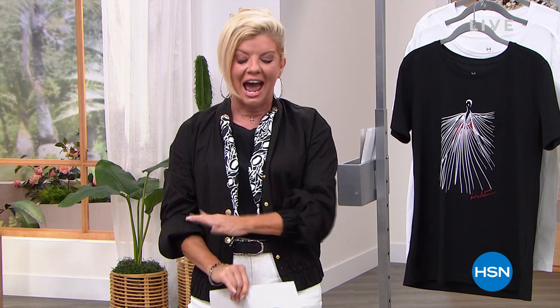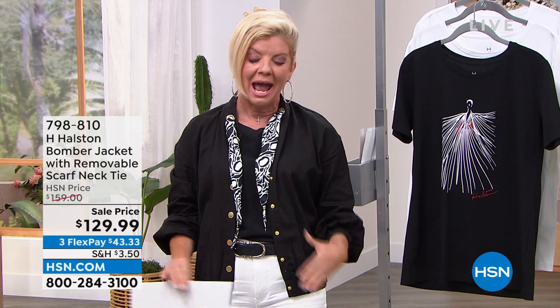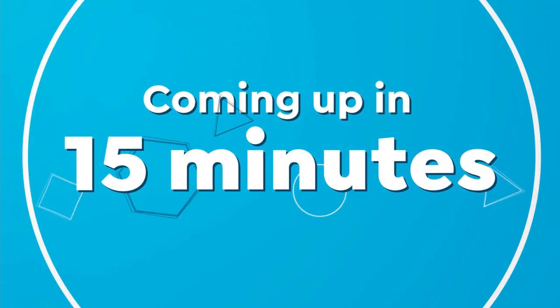We are launching one of our absolute number one top fashion brands, H. Halston. I want to give you a little sneak peek of what's going to be coming up in this hour. This is your time to think about those amazing classics that are going to expand your wardrobe tenfold. And because of this wonderful partnership, we're going to share with you some amazing event prices, including the cutest little bomber jacket ever.